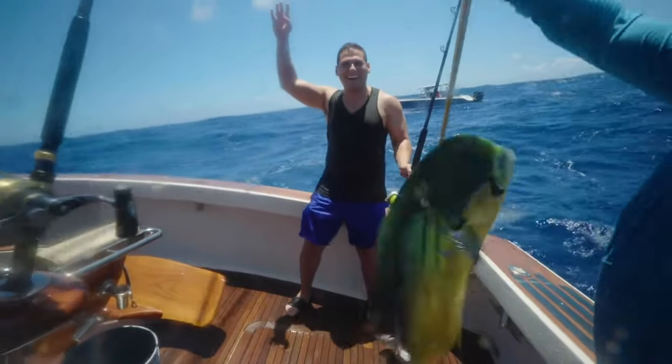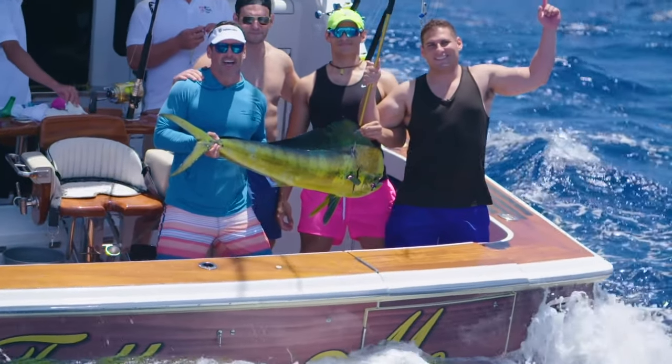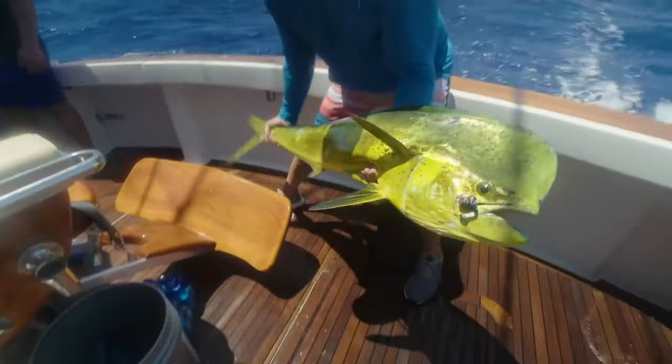I did it! That is a bull. That's a nice fish, dude. Congratulations. This is about 22 pounds, maybe. Look at that. The boys are in town in Anguilla.